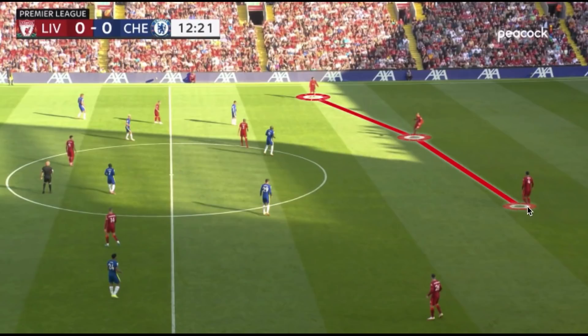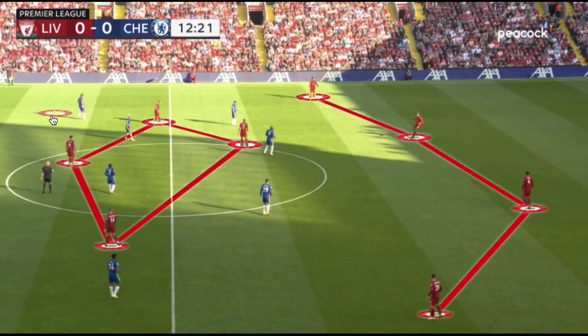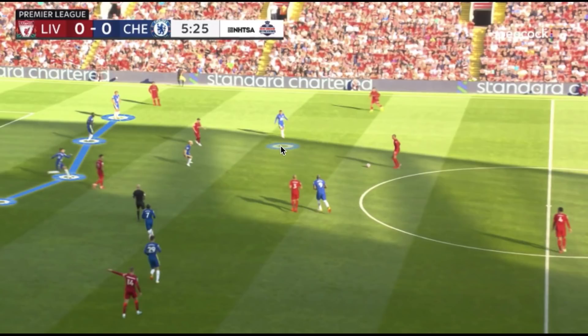In the midfield third, Liverpool looked to create numerical superiority in the three central corridors around Chelsea's two holding midfielders. Chelsea countered this by playing very compact in their defensive setup — their two holding midfielders and front three had very good spatial awareness, maintaining vertical and horizontal connections to each other. This created multiple access points to the central players. With the wing-backs advancing, Chelsea could access the central midfielders on their strong side or press the fullbacks if the wingers couldn't get there. The weakness it did create was a lot of space in behind, and Chelsea's back three had a very tough job covering the full width and covering in behind without breaking their connections.